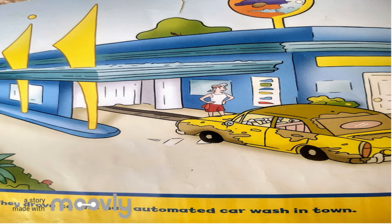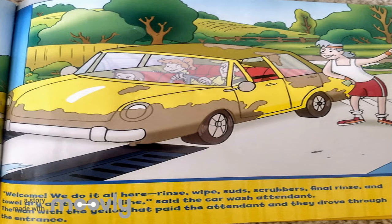They drove to the new automated car wash in town. Welcome, we do it all here: rinse, wipe, suds, scrubbers, final rinse and towel dry at the finish line, said the car wash attendant.